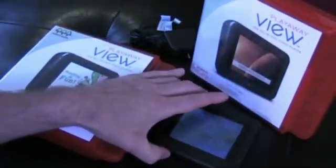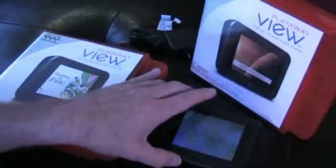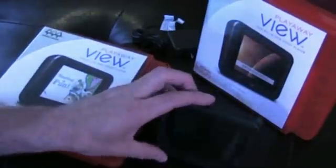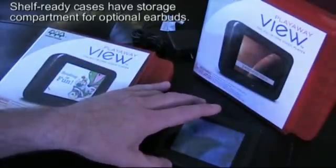I find that kids can pick this up and start using it without any instruction at all. It has a built-in speaker which is ample for personal listening. It also has a standard 3.5 millimeter headset jack here at the top, so librarians can choose whether or not they want to circulate earbuds or have their patrons provide their own.